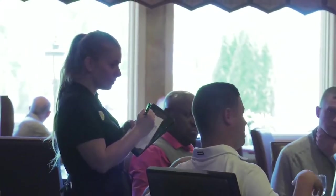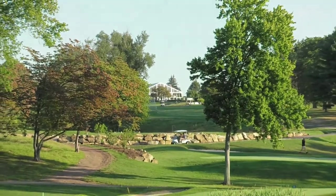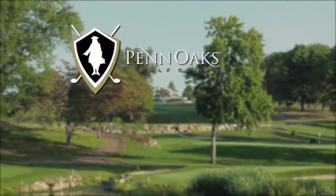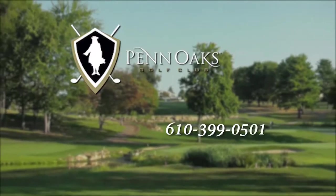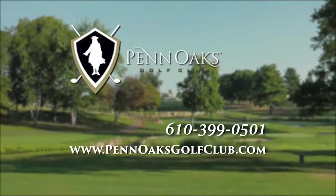The entire staff at Penn Oaks has one simple goal in mind for all members and guests — to make sure your experience at Penn Oaks is simply perfect. If interested in finding out information about membership or how to plan your special event, please call 610-399-0501 or check out the web at PennOaksGolfClub.com.